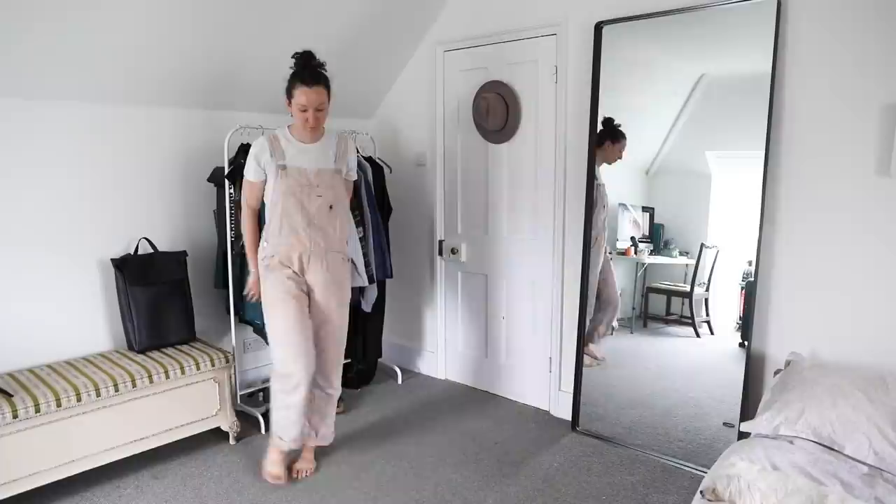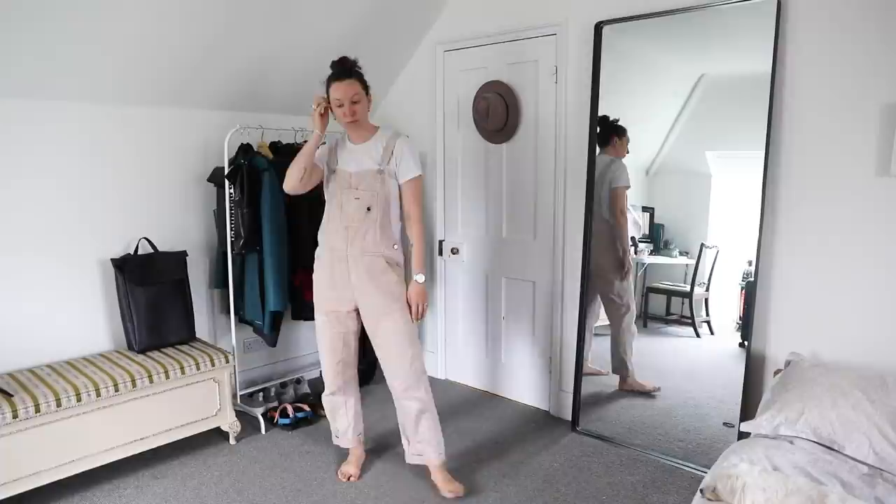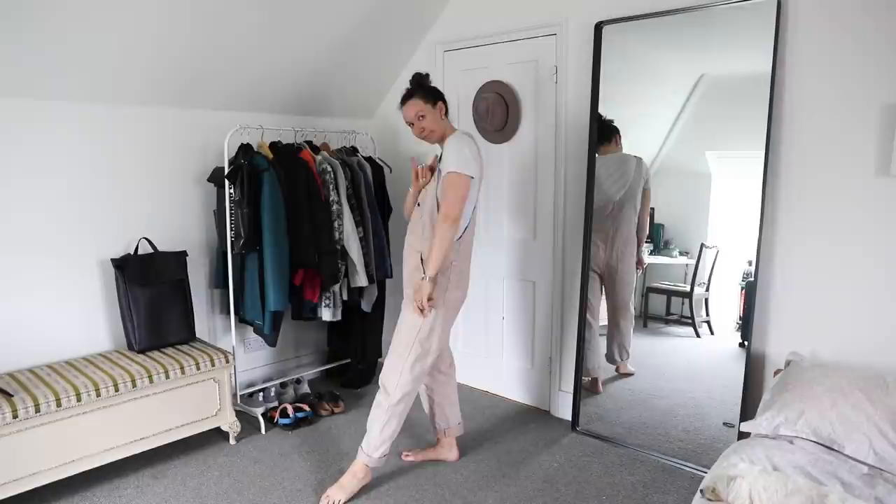This is one of my favourite things I'm wearing at the moment — a Carhartt dungarees. I went for pink because, as you can see in the background, I'm just a grey, white, black kind of gal, so I really wanted to try something a little bit new, especially since they're so incredibly versatile.